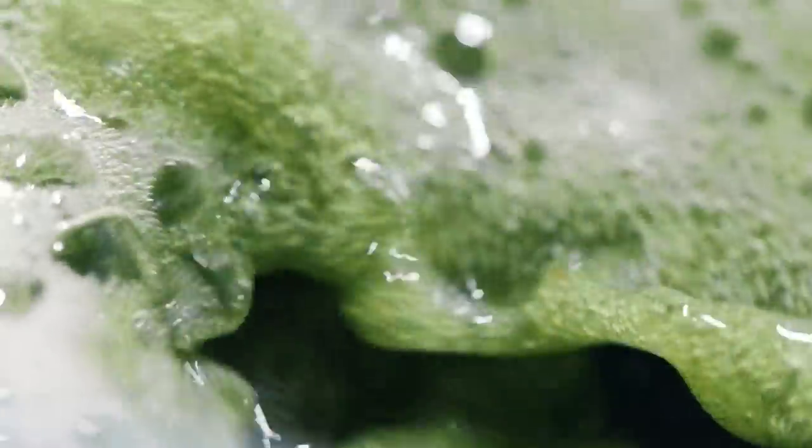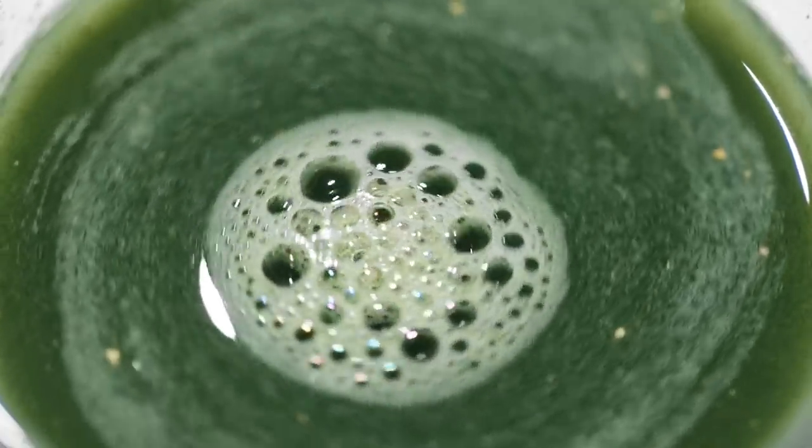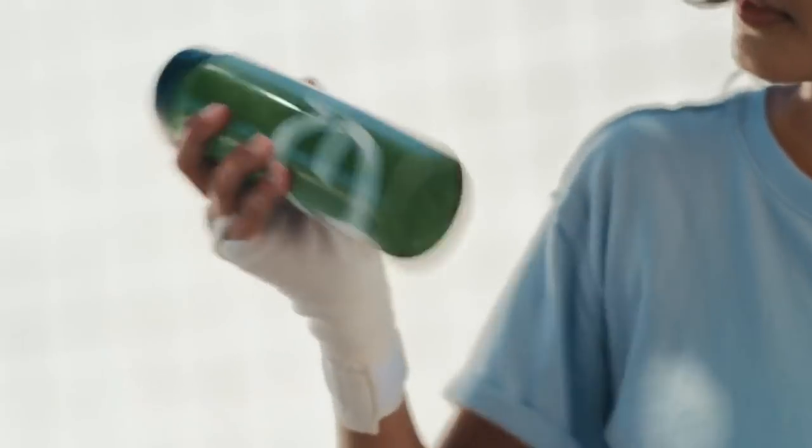It's also gluten-free, dairy-free, paleo, vegan, keto, low allergen and low calorie. Less than one gram of sugar per serving. But it does taste surprisingly sweet. If this sounds like the supplement that you've been looking for, you can grab your own immunity bundle.